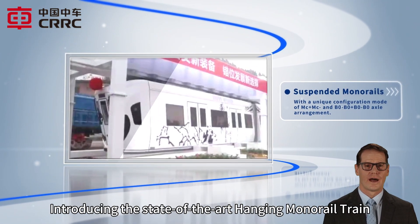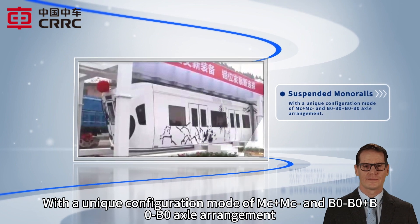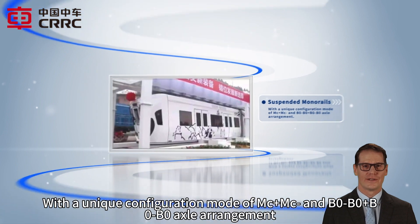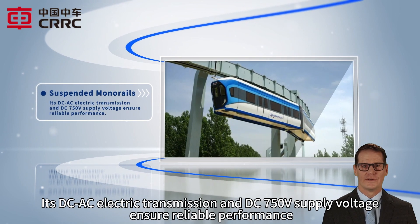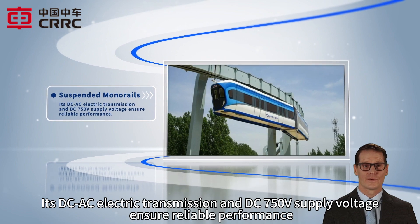Introducing the state-of-the-art Hanging Monorail Train. With a unique configuration mode of Mc-positive Mc-negative and B0-negative B0-positive B0-negative B0 axle arrangement, this train offers a smooth and efficient ride. Its DC-AC electric transmission and DC 750 V supply voltage ensure reliable performance.